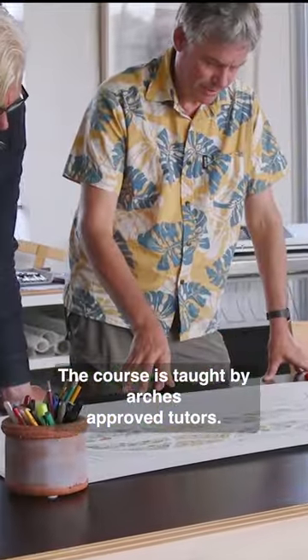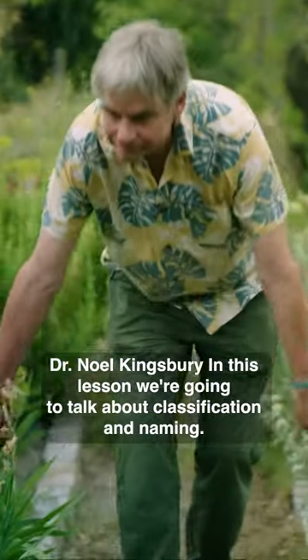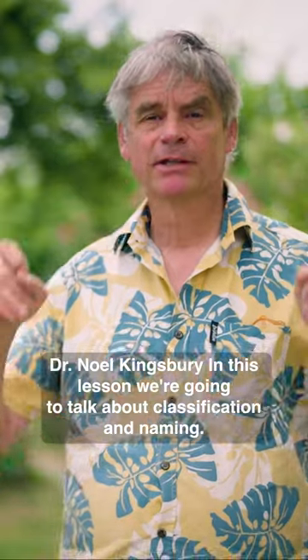The course is taught by RHS-approved tutors Tom Cole. Welcome to the RHS Level 2 Certificate. And myself, Dr Noel Kingsbury. In this lesson, we're going to talk about classification and naming.